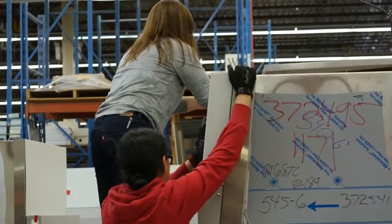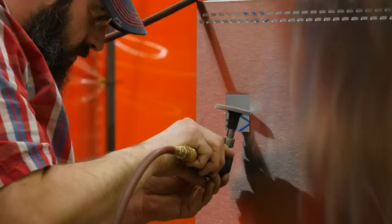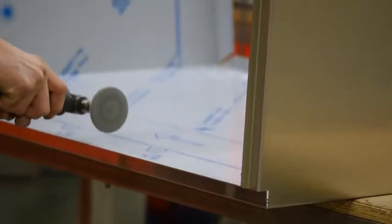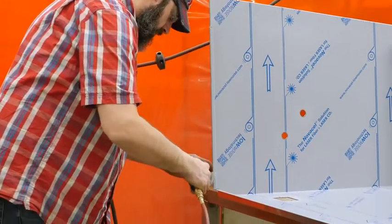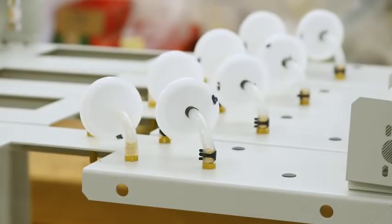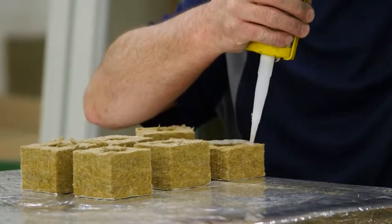One of the biggest things that sets NuAire apart is that we do a lot of custom design work. If a customer comes to us and their lab space doesn't fit a standard product, or maybe they're doing a specific type of research using a particular tool, NuAire will work hand in hand with the customer to design a tailored product so they can maximize the efficiency of both our equipment and their research.